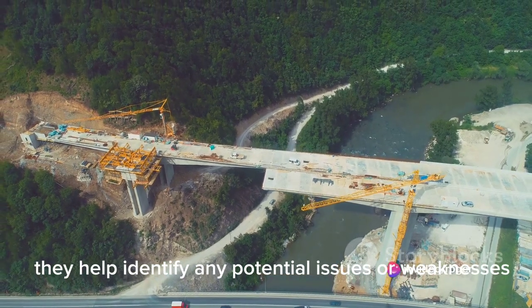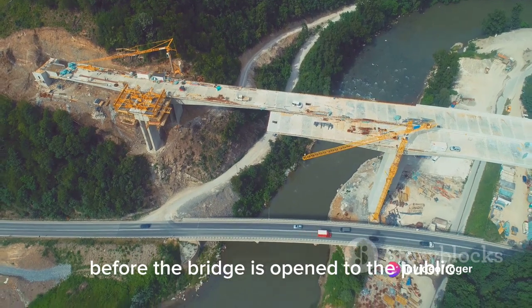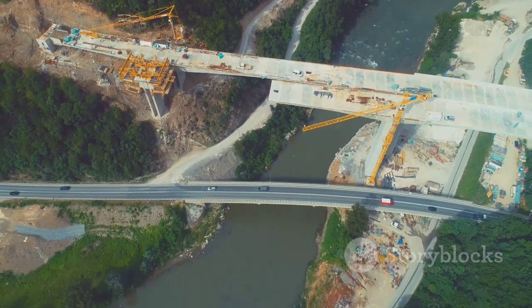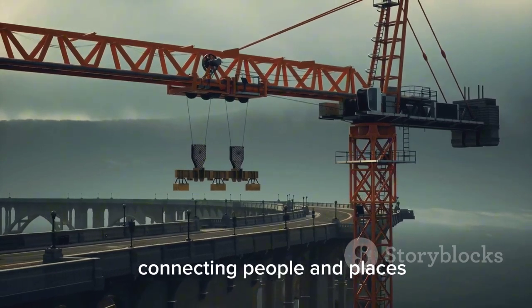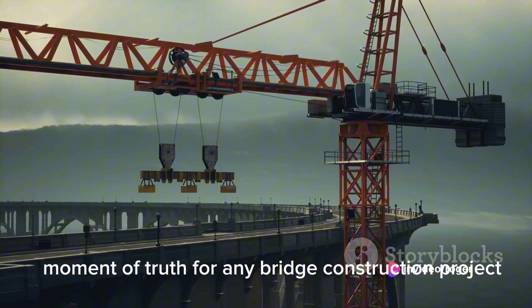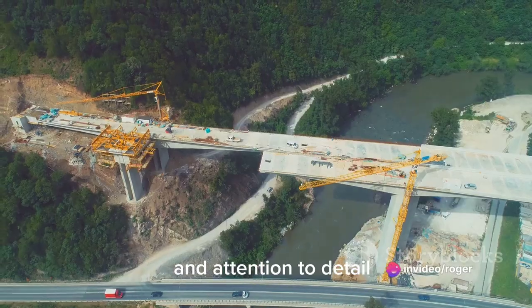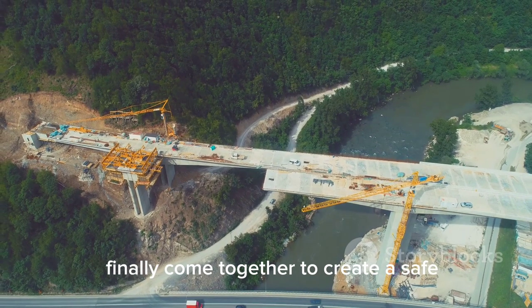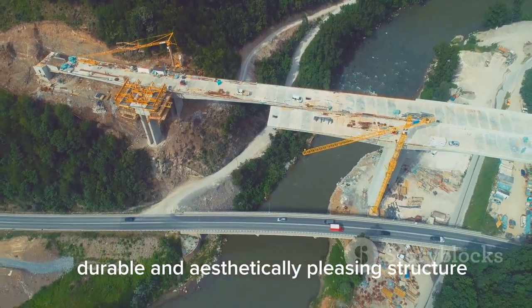These tests help identify any potential issues or weaknesses, allowing for necessary adjustments before the bridge is open to the public. Once the bridge passes all tests, it's ready to serve its purpose, connecting people and places. This is the moment of truth for any bridge construction project — when all the planning, hard work, and attention to detail finally come together to create a safe, durable, and aesthetically pleasing structure.